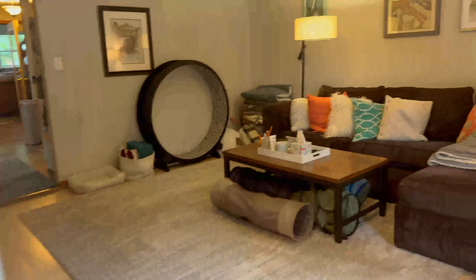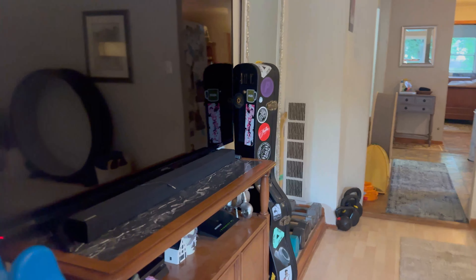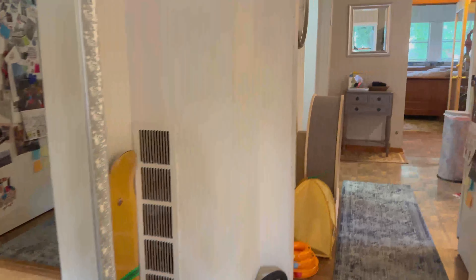Upon entering, right to your right is the living room. Straight ahead is the stairway that goes upstairs. We have a little entry area here. It's got a few front windows. It is a gloomy, rainy day, so not much sunlight getting in here right now. It kind of tucks back here — a perfect spot for the entertainment area.